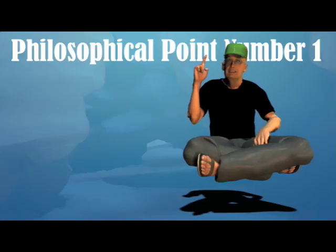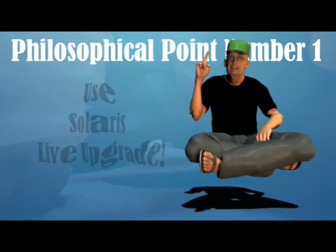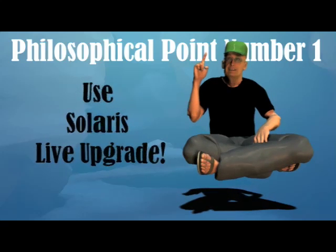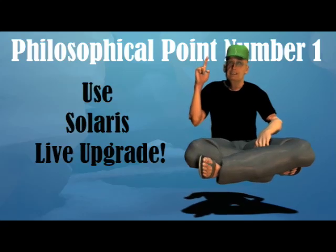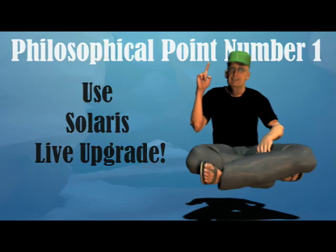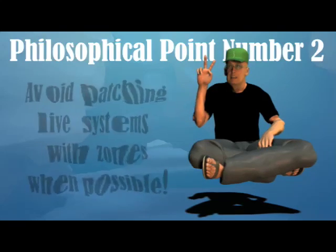Philosophical point number one: First, use Solaris Live Upgrade to patch or upgrade an inactive boot environment. This will help you avoid much of the risk and downtime associated with patching the live boot environment.